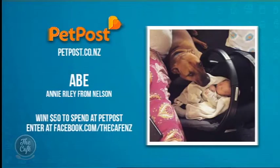And now to our Pet of the Week. Congratulations to Abe, who loves his new baby sister — oh, that is so cute! A $50 voucher to spend at petpost.co.nz is on its way to owner Annie Riley. If you'd like to enter your pet — it can be any type of pet — just upload a pic to our Facebook page.